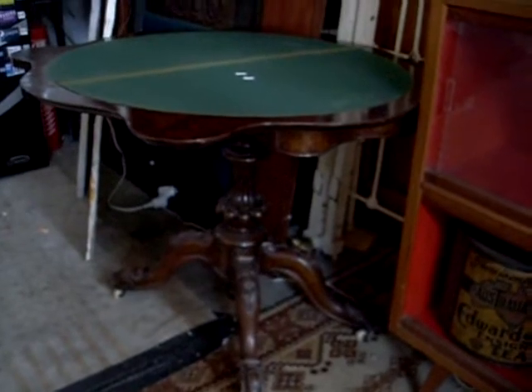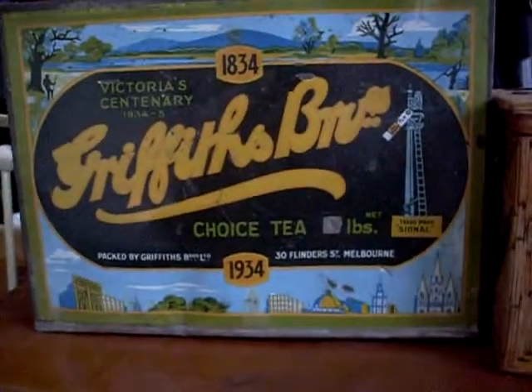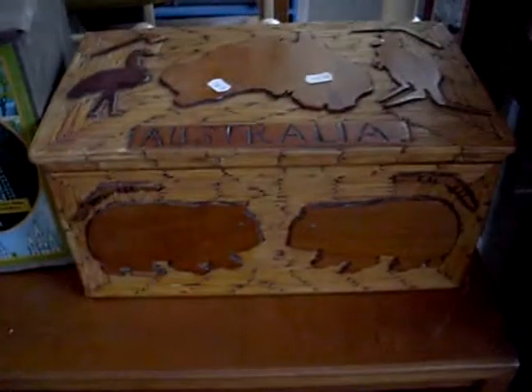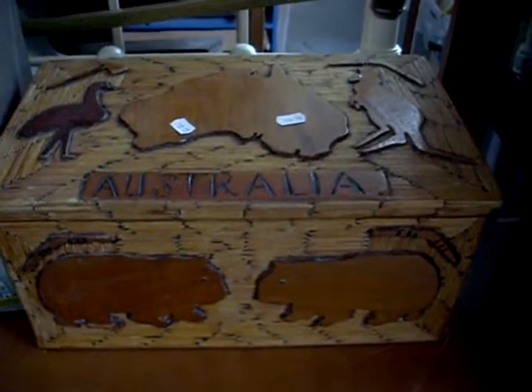Tins, tins, and tins, and some other stuff. Nice little Victorian games table, Edward's Ensign Tea, Griffith's Tea, 1834 Melbourne Centenary, Victorian Centenary, lovely little matchstick craft Australian box.